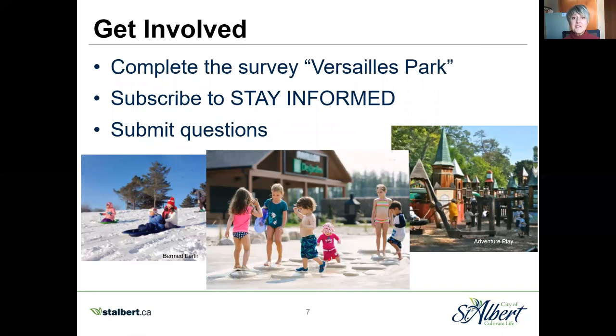So what do we need from you? We need you to get involved — we want to hear from you. There is a survey on this site until February 10th that will help us get feedback so we can refine the park plan for Versailles Park. If you want to stay informed about project updates, please subscribe. If you have a specific question, you can also submit those questions to the site. I hope this video has helped and educated you about the process and what we have planned for Versailles Park, and encouraged you to complete the survey. Thank you and have a great day. Goodbye.